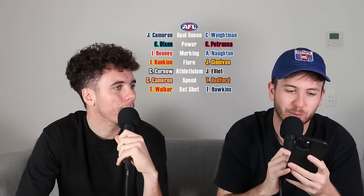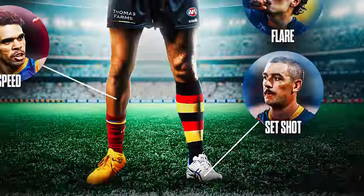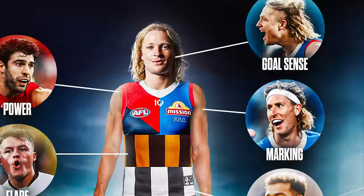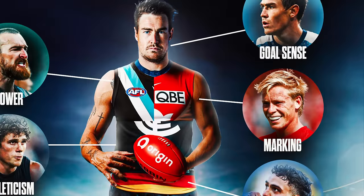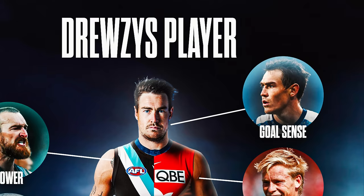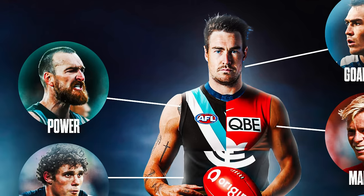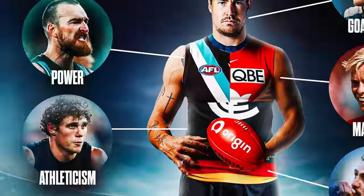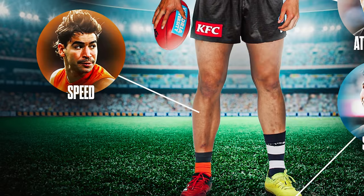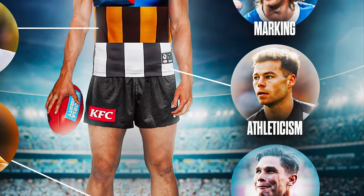To wrap up, let's go from top to tail. Set shot: I've got Tom Hawkins, he's got Tex Walker. Marking: I've got Aaron Norton, he's got Isaac Heaney to take screamers all day long. Goal sense: I've got Cody Waitman, he's got Jeremy Cameron — multiple-time Coleman Medallist. Power: I've got Christian Petrarca, he's got Charlie Dixon running through them all day long. Speed: I've got Toby Bedford, he's got Charlie Cameron — literally one of the fastest players in the land. Flair: I've got Ginivitt, he's got Isaac Rankin — showstopper. Athleticism: I've got Jamie Elliott, he's got Charlie Curnow — one of the best players of the generation.